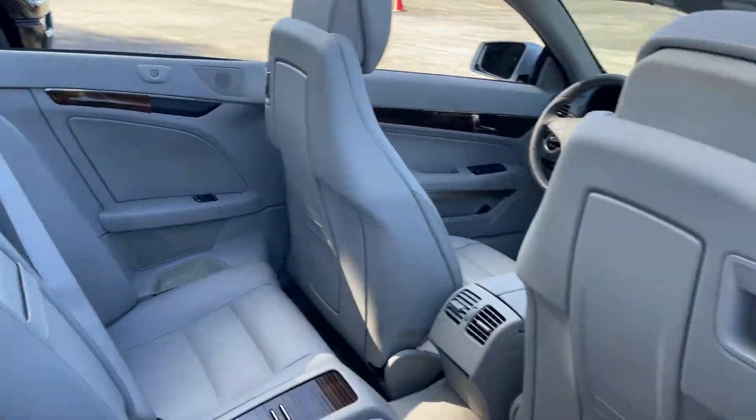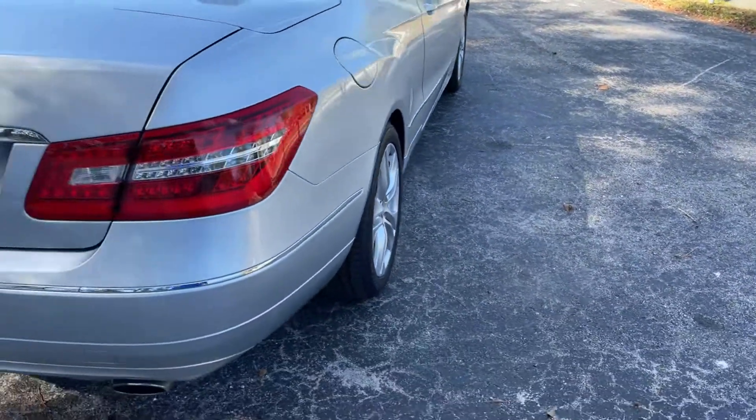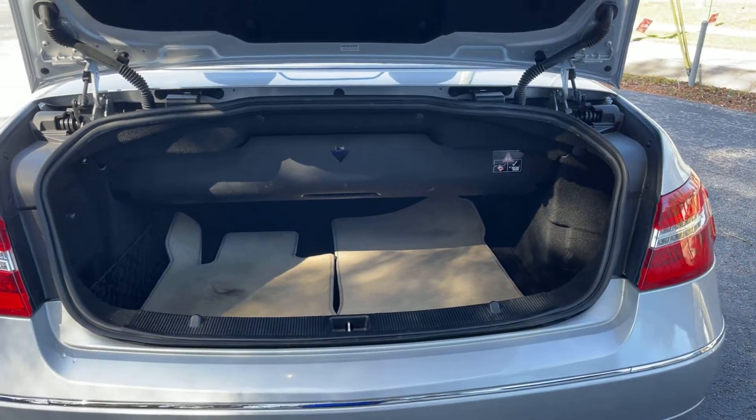There's a look at the rear seat, aluminum wheels, and a look at the trunk area with the top in the down position.